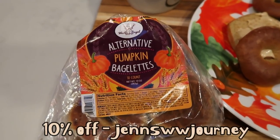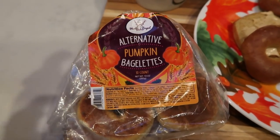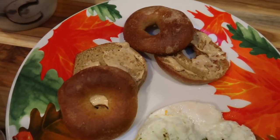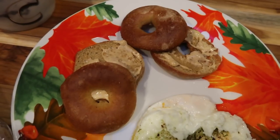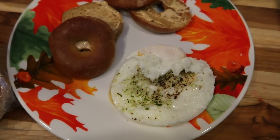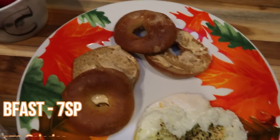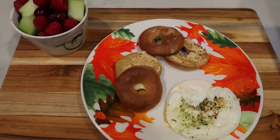Check out their website and leave any questions in the comments below. These pumpkin baglets are limited edition so get them while you can. I'm going to have two of the pumpkin baglets for three smart points, two smart points worth of Trader Joe's pumpkin cream cheese, one full egg and one egg white. On the green plan I count eggs, so my breakfast is a total of seven smart points.